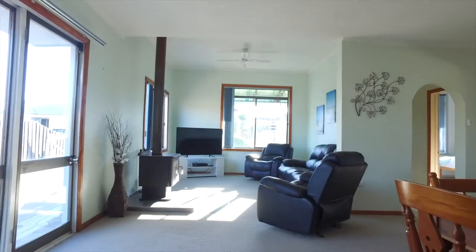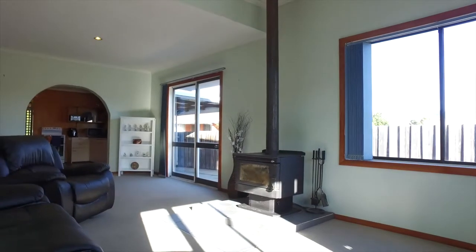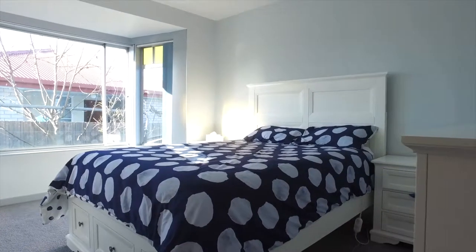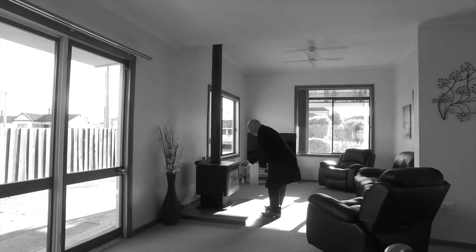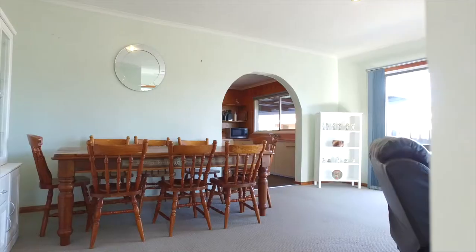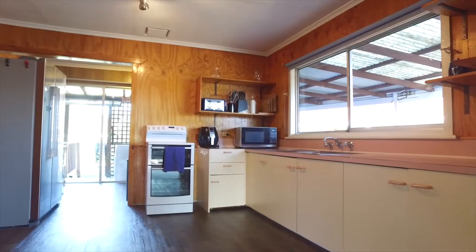As soon as you walk in the front door you'll find with this home space is a premium. Complete with high ceilings, this charming home boasts three very large bedrooms all with built-ins, a lounge room and a spacious dining area, and also a kitchen going onto a deck out the rear of the home.